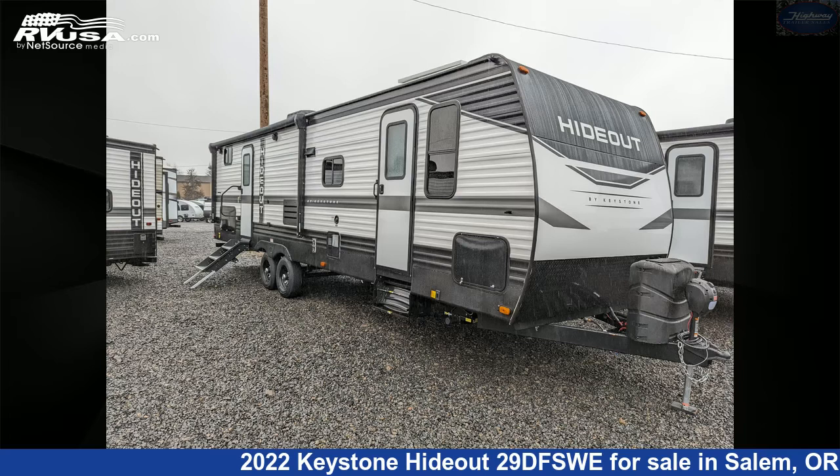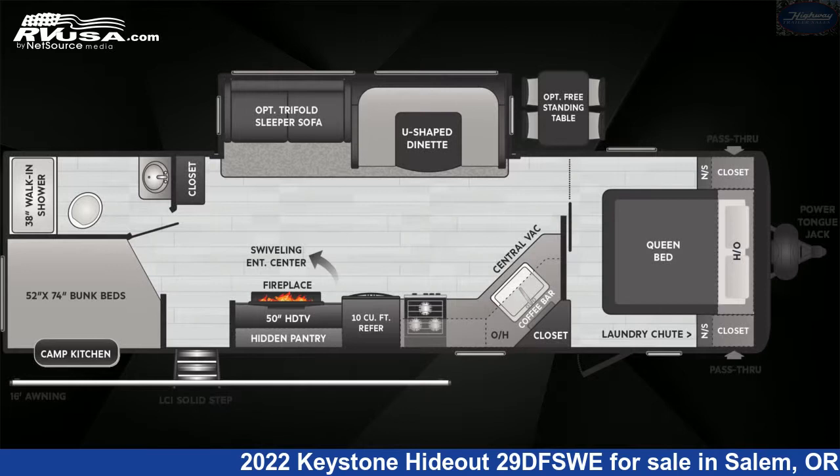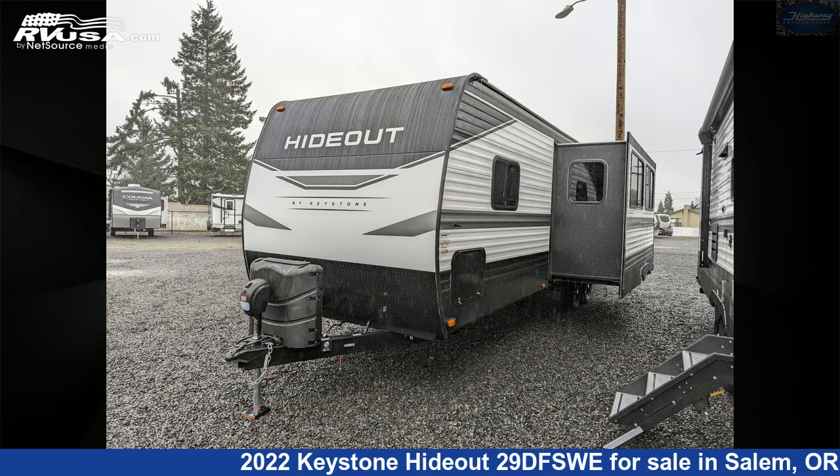This 2022 Keystone Hideout 29 DFSWE is a travel trailer RV. It is located in Salem, Oregon, 97305, and is offered for sale by Highway Trailer Sales.